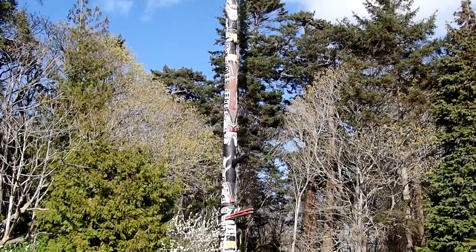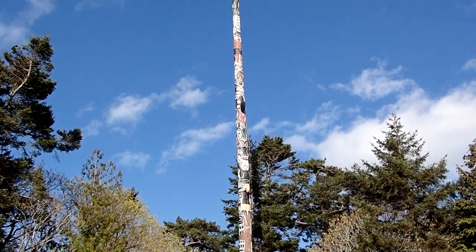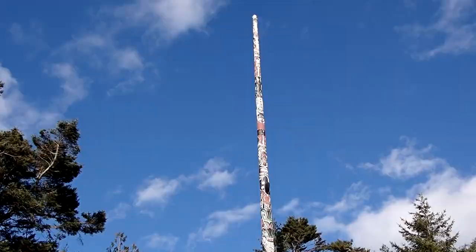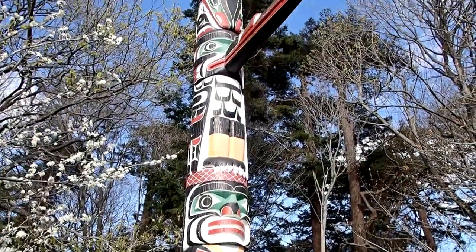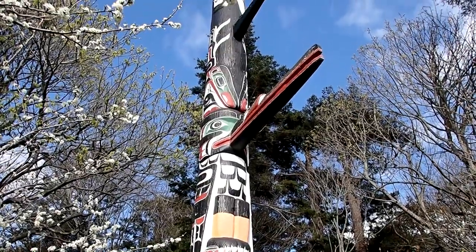And in Victoria, the world's tallest freestanding totem pole can be found at Beacon Hill Park. It stands 38.8 metres or 128 feet tall. It took about six months to be carved in 1956 and has been restored and repainted.